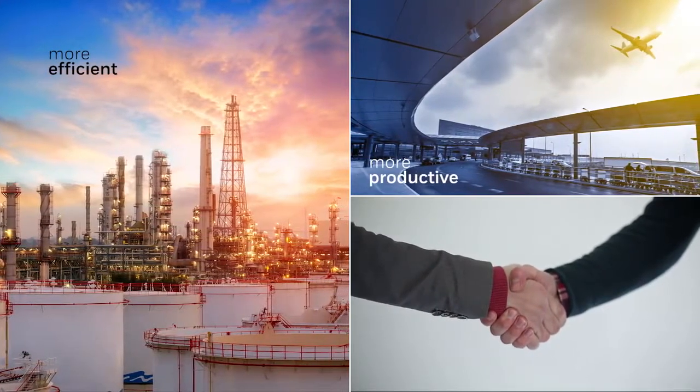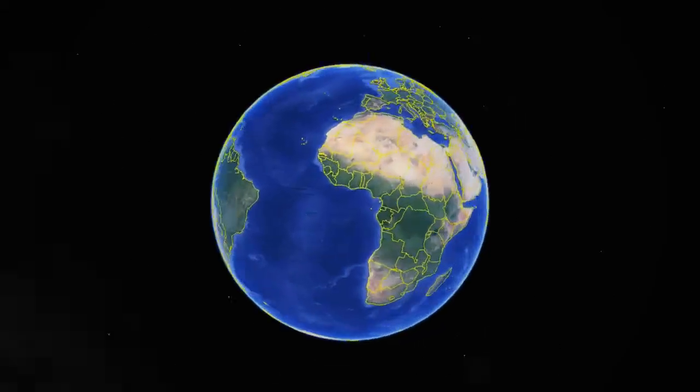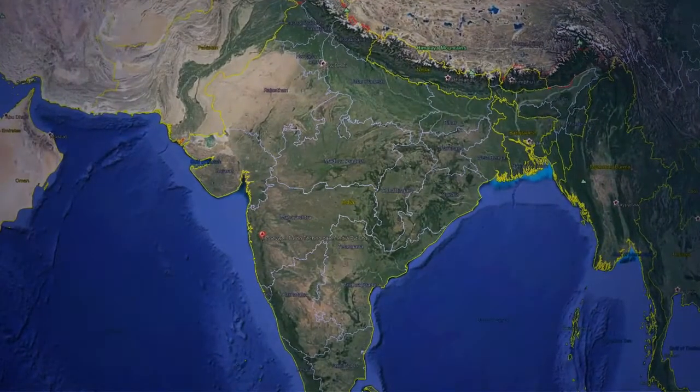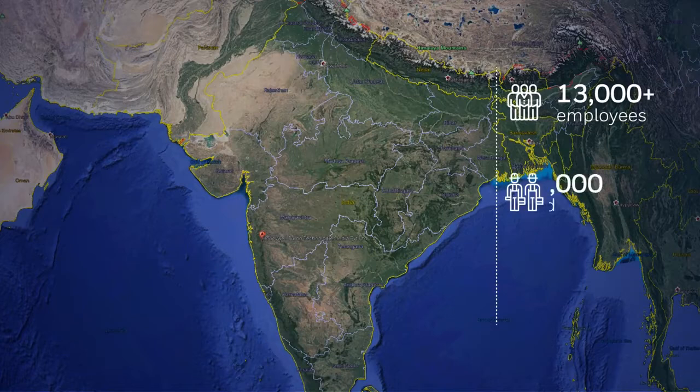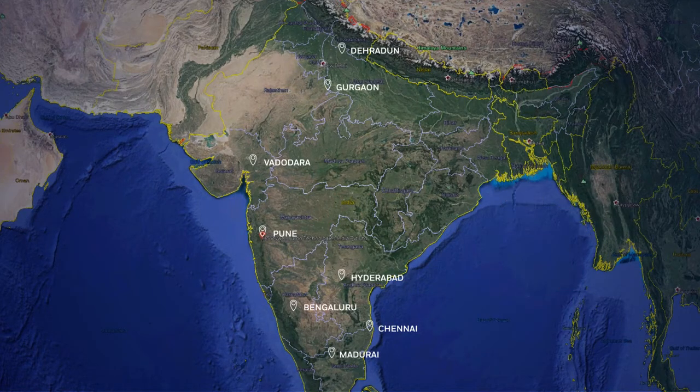India plays a pivotal role in Honeywell's global contribution, with over 13,000 employees including 8,000 high-skilled engineers and manufacturing facilities spread across eight major cities. We have an unrelenting focus on performance, quality, delivery, value, and technology in everything we make and do.